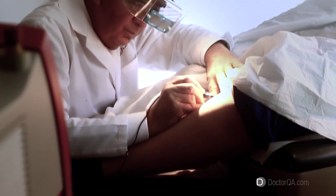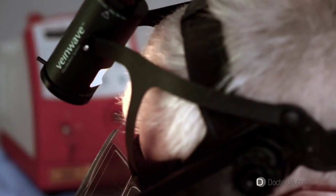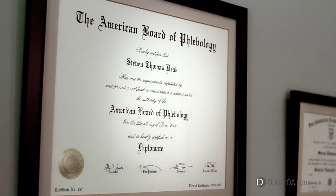Hello, my name is Dr. Steven Deak. I am a vascular surgeon and I have worked in central New Jersey at the nearby medical centers and at the Deak Vein New Jersey Clinic treating venous disease for the last 20 years.